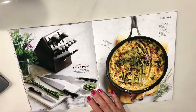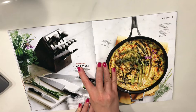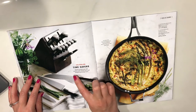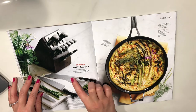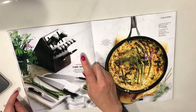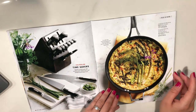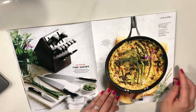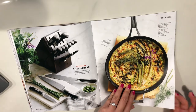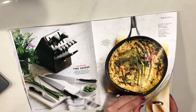Another set of knives. Calphalon Time Savers — speed up food prep with non-stick pans, knives, and self-sharpening storage. You have to make sure to sharpen your knives. I don't really like to cook with Teflon, so that's why I like cast iron skillets.